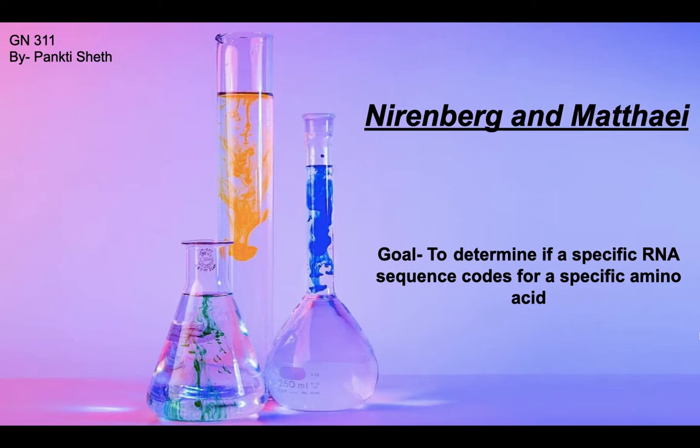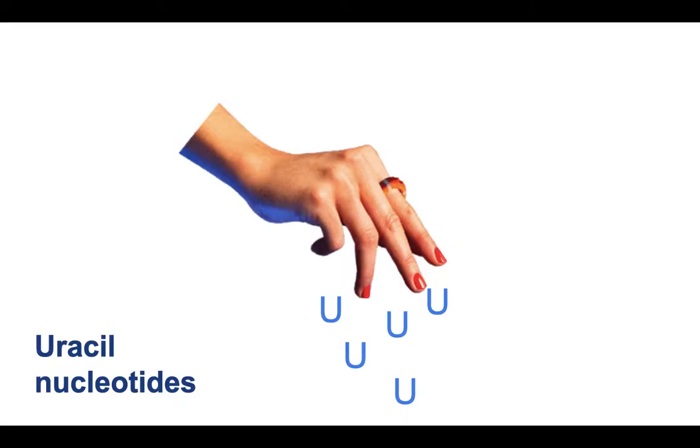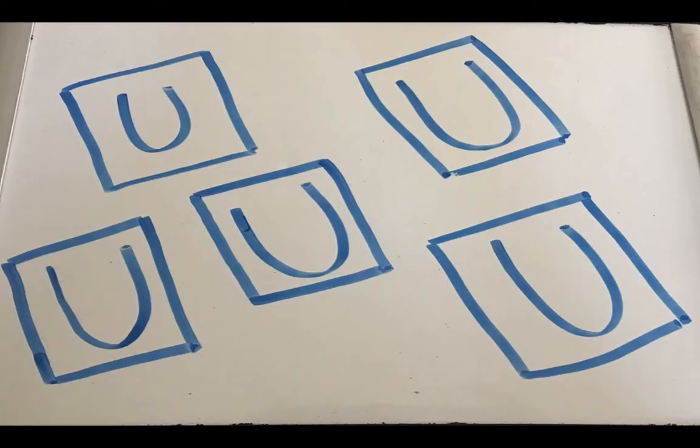We will talk about how the genetic code was discovered. Nirenberg and Matthaei conducted an experiment to determine if a specific RNA sequence codes for a specific amino acid.